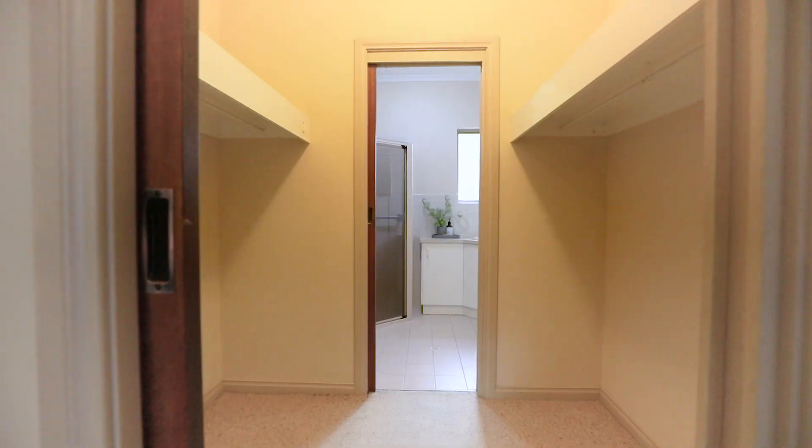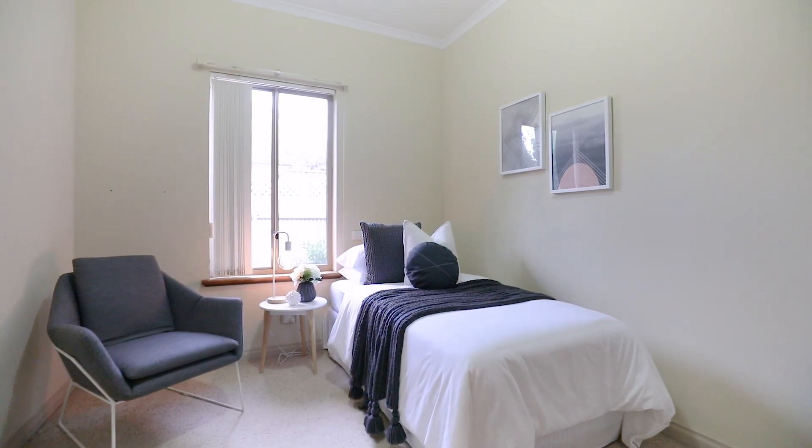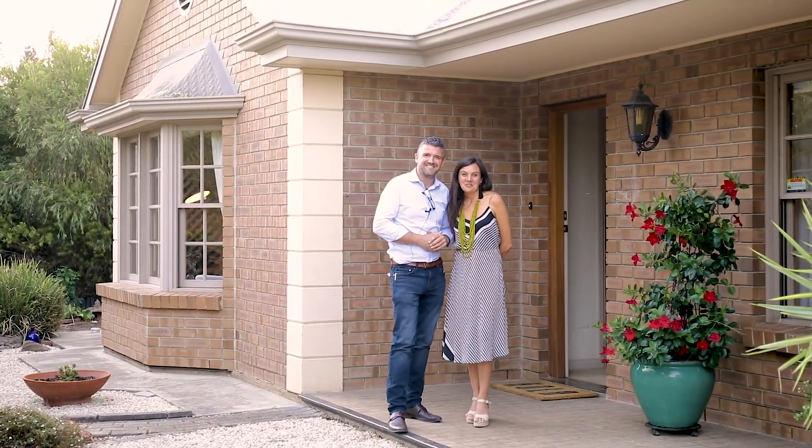The master suite is at the rear of the home and has a north-facing window as well as a walkthrough robe and a beautiful ensuite. We can't wait to show you through.